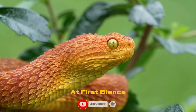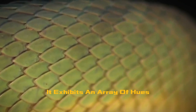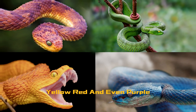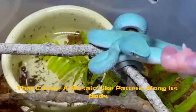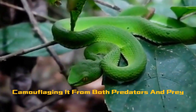At first glance, the bush viper's most striking feature is its vibrant and diverse coloration. It exhibits an array of hues ranging from stunning shades of green, yellow, red, and even purple, adorned with intricate scales that create a mosaic-like pattern along its body. These colors help it blend seamlessly into the foliage, camouflaging it from both predators and prey.